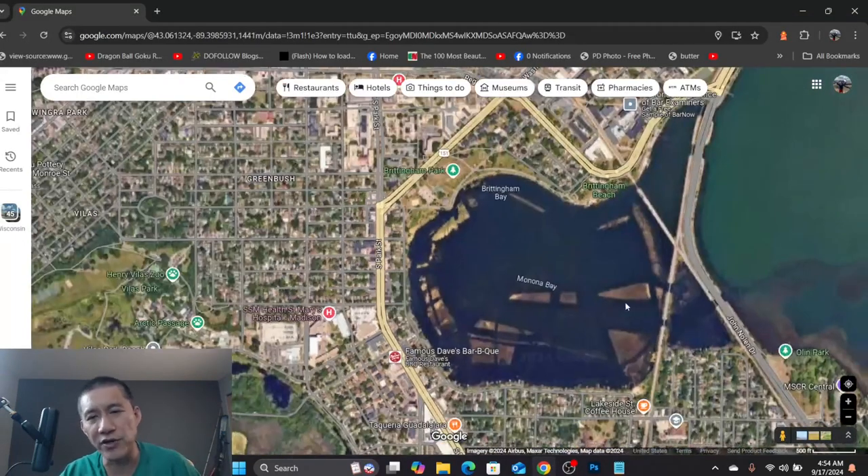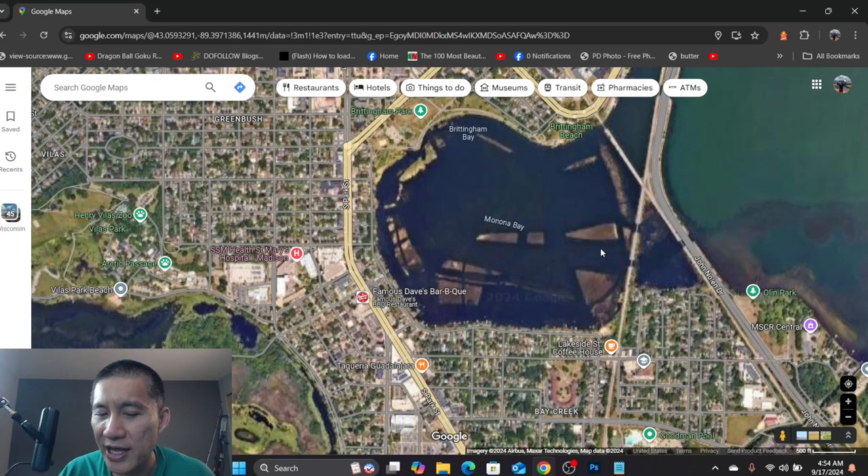Hello, everyone. We did Lake Mendota fishing spots a while ago. Now we're going to do Lake Monona fishing spots from shore. Of course, if you have a boat you can go anywhere on the lake — you don't really need me to go over that.